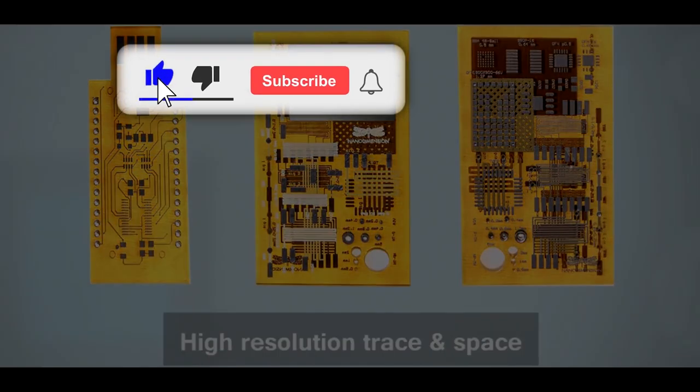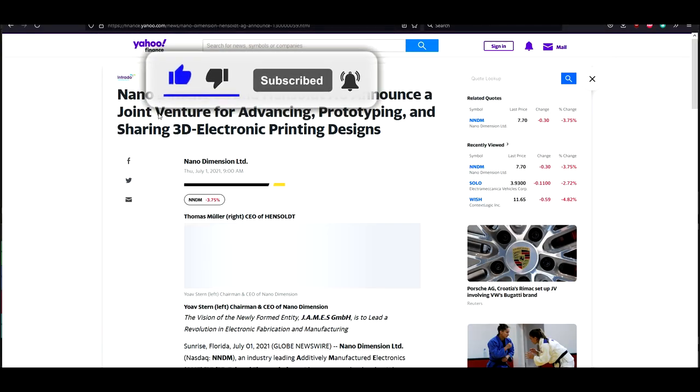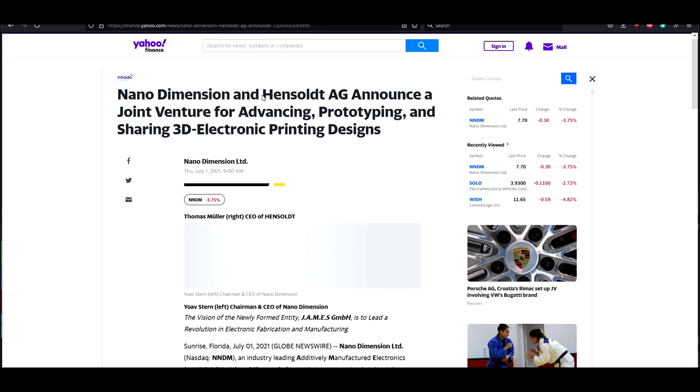Nano Dimension recently, on July 1st — you can go on Yahoo Finance and see — announced a joint venture with Hensault AG for advancing prototyping and sharing 3D electronic printing designs. You may wonder: what is Hensault? Who is Hensault? Well, if you go on Hensault's website, Hensault.net, you'll see something amazing.